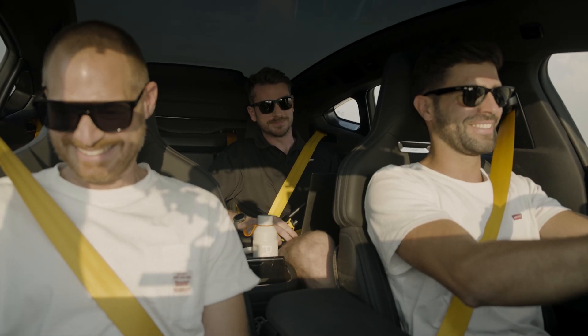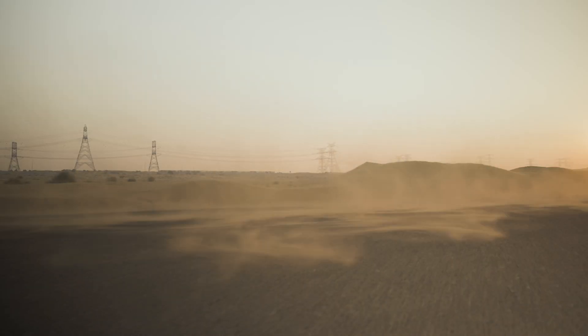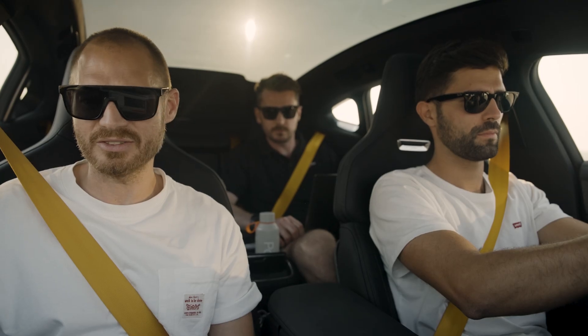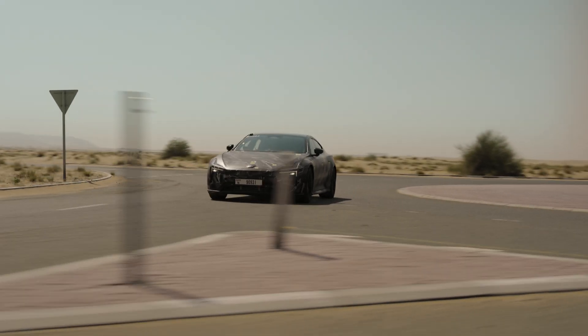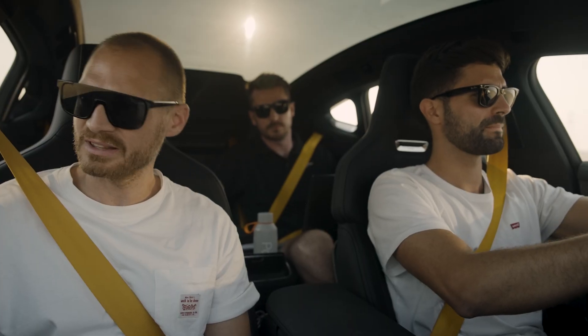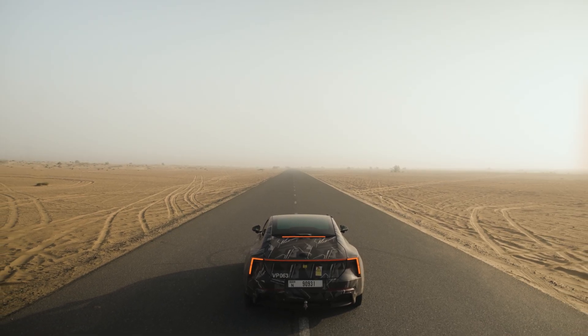Yeah, it's good. The acceleration is nothing to complain about. It would be interesting to get two accelerations a little bit tighter in between. Three, two, one.